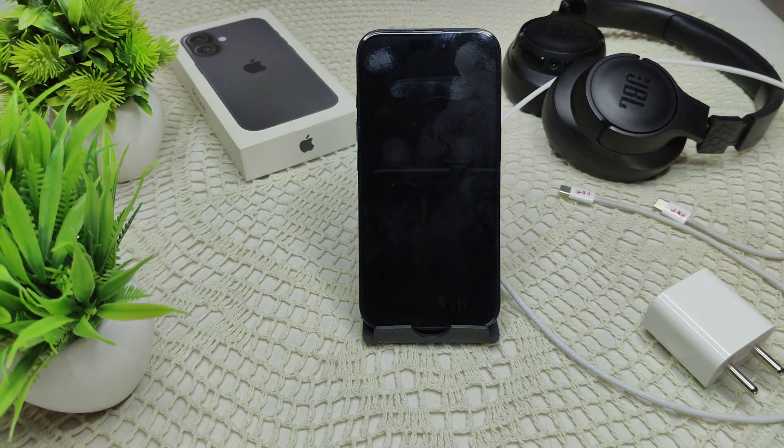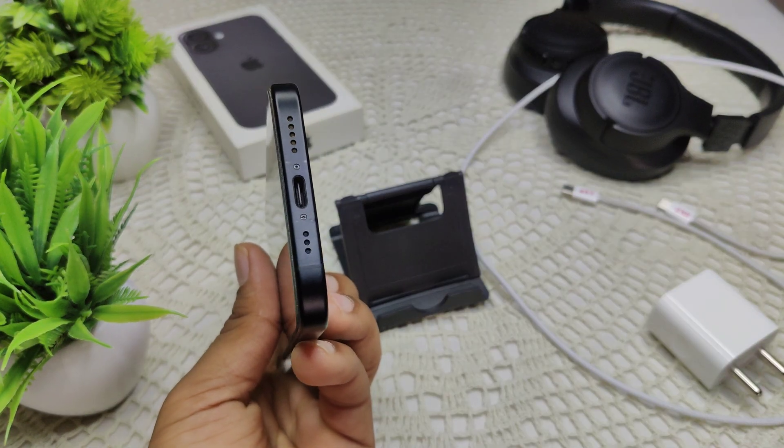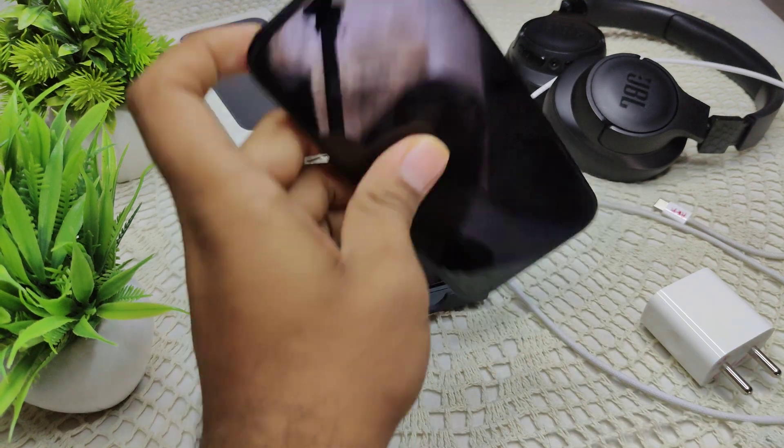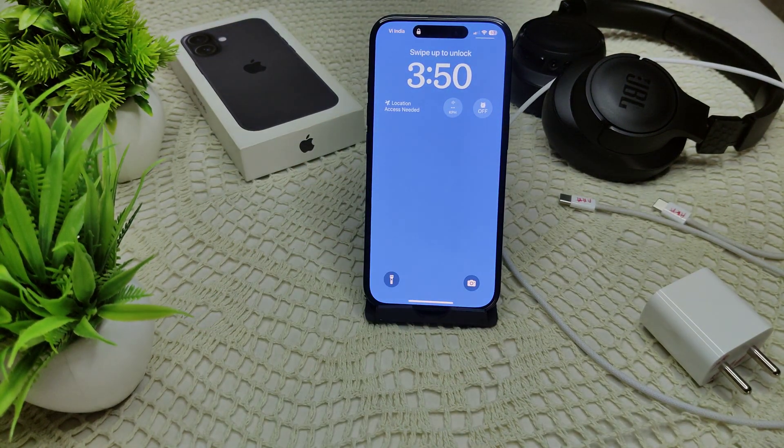Next, clean your charging port. Sometimes dirt or debris gets stuck in the port, preventing a proper connection. Gently clean this area using a soft brush or a toothpick to remove any buildup from the port.